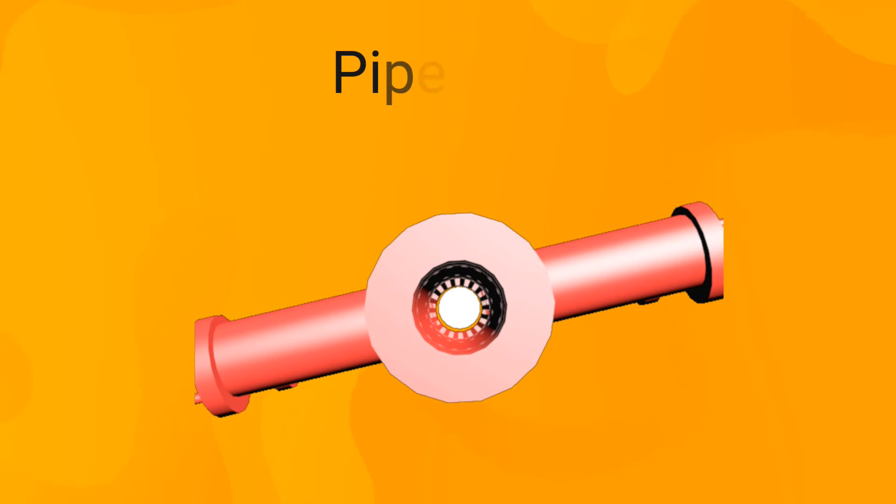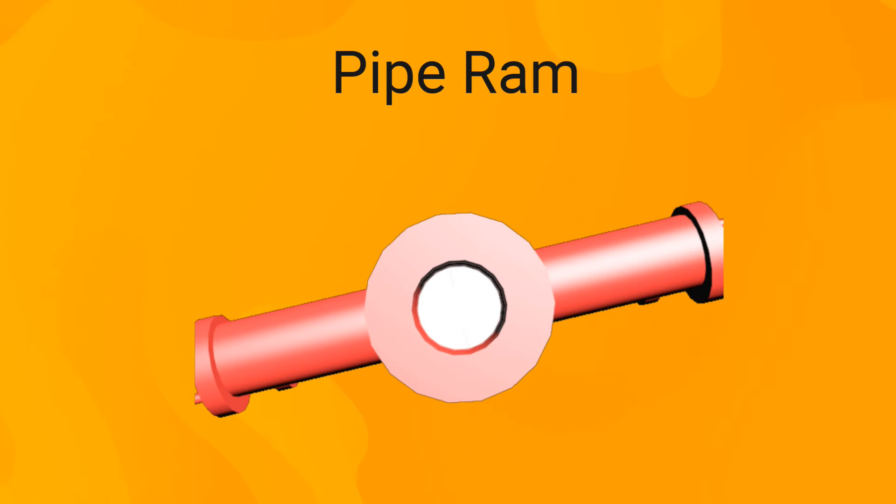The second is the pipe ram, which is either fixed or variable. The fixed ram is designed to shut in against a specific size of tubulars, while the variable ram is designed to shut in a series of sizes. However, it cannot shut in the well if any tubular size outside this range is inside the wellbore. This means a variable ram is more flexible than a fixed pipe ram, but not as flexible as the annular ram.